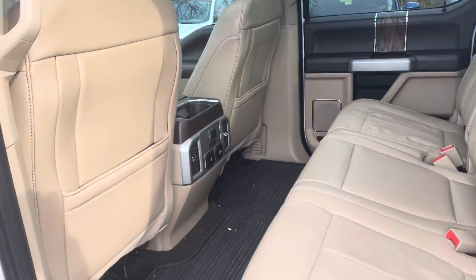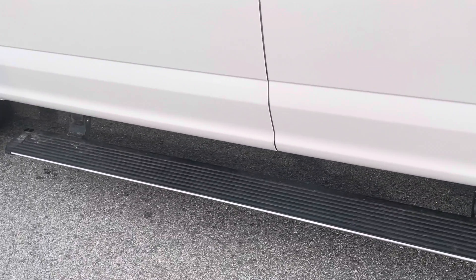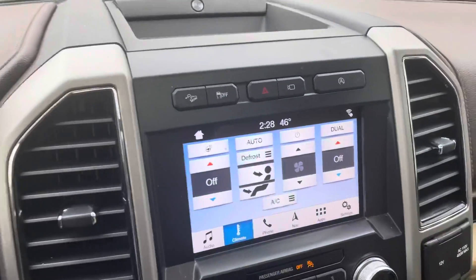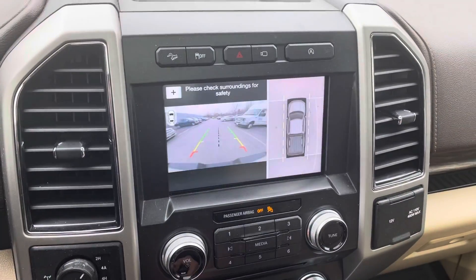After that it's going to get all nice and clean. As you can see, it does have the power running boards, which is awesome — makes it so much easier to get in and out of the truck. It does have the rubber floor mats, heated steering wheel, heated seats, and air-conditioned seats, plus built-in navigation.